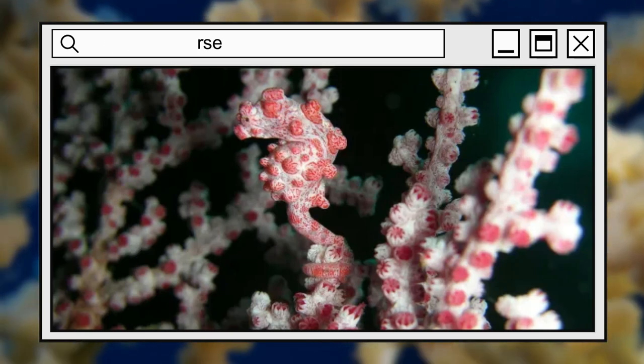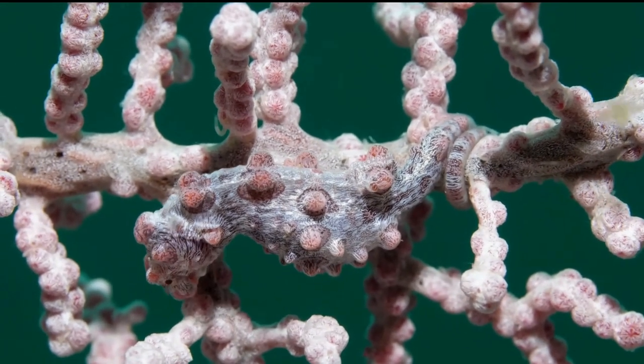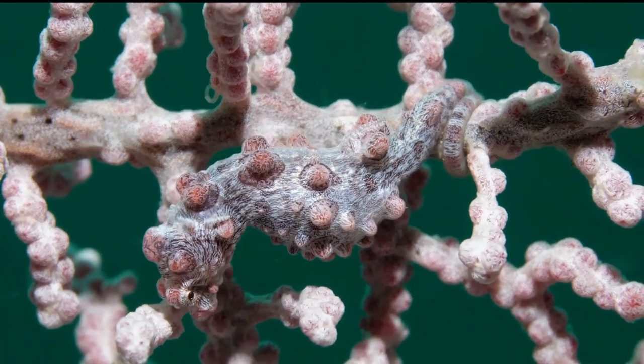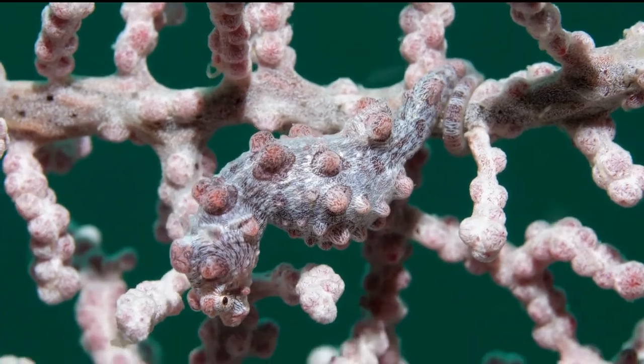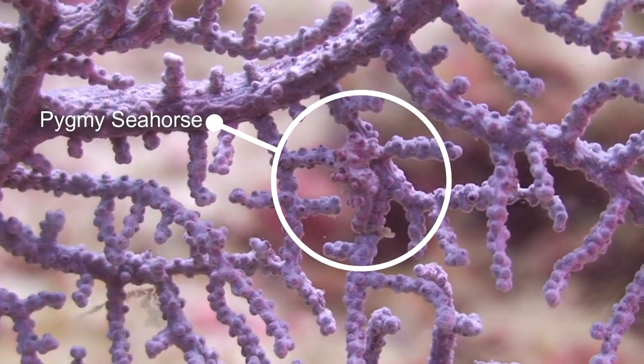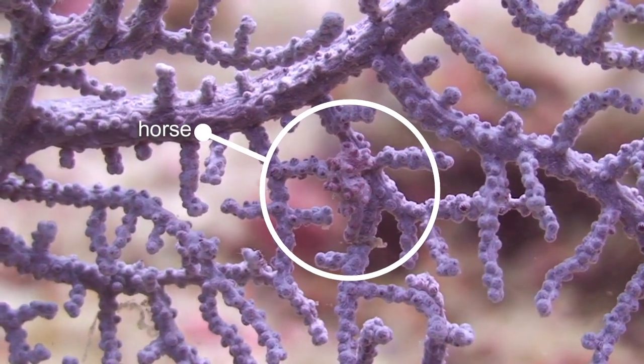But there's more to these enchanting creatures than meets the eye. Did you know that pygmy seahorses are truly loyal beings? Once they find a suitable coral to call home, they remain attached to it for life. They form a special bond with their chosen dwelling, swaying in the currents and ensuring their survival in this dynamic underwater world.